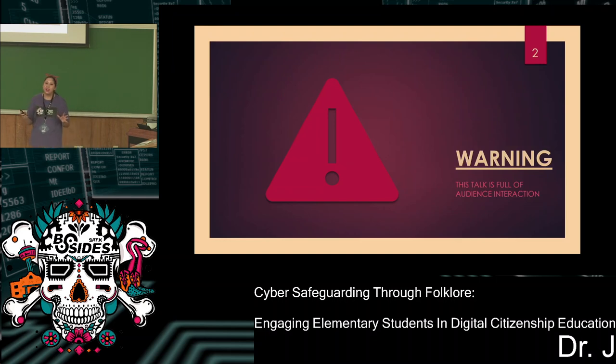I'll get into how this idea came about, but first I do have to give you all a warning — if you can't already tell, this is an interactive session.